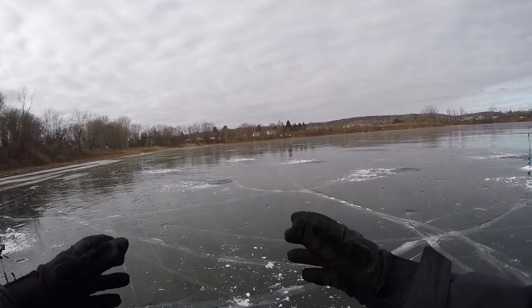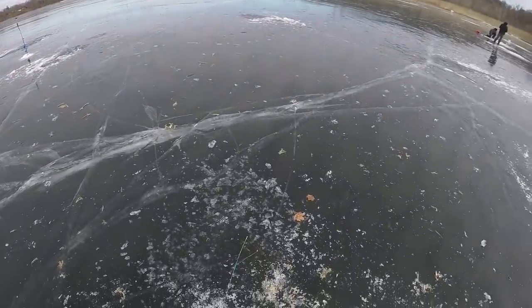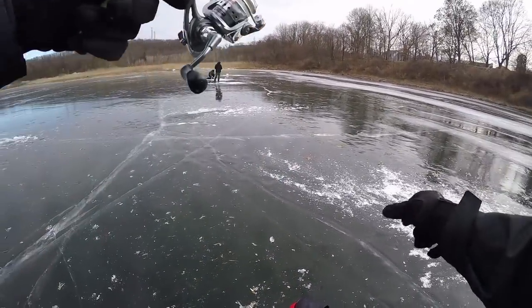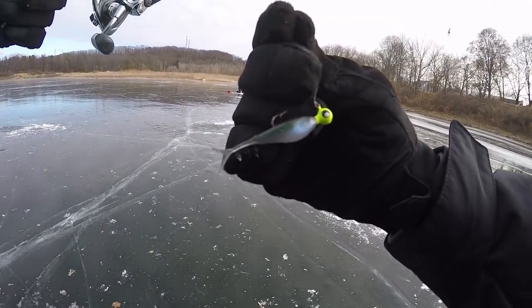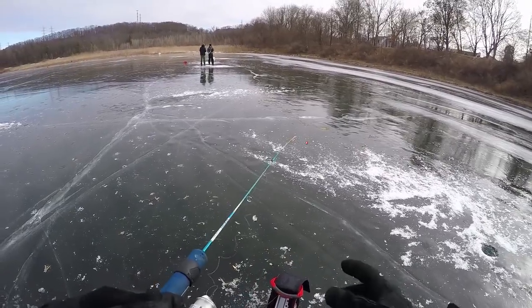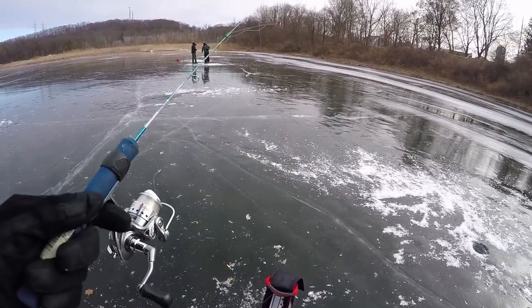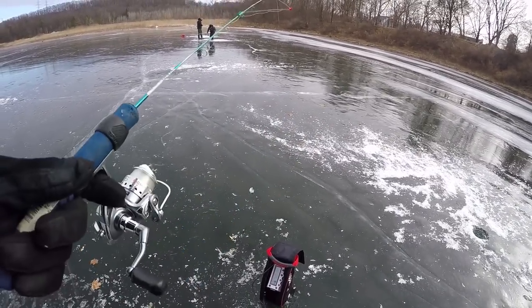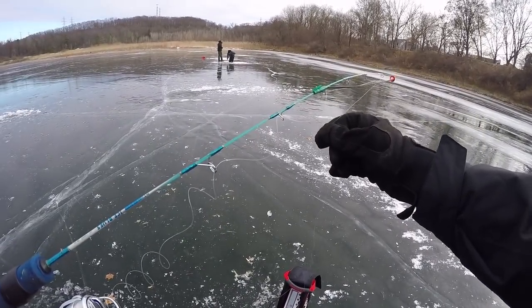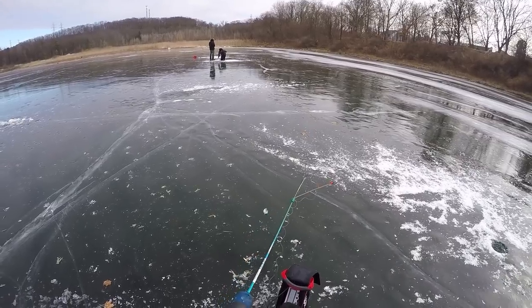I drilled about eight to ten holes in a rectangle along this drop-off here. We're gonna start off with my light jigging rod and just a small little soft plastic. We're gonna bounce around these holes real quick, try and see if we can get some of these aggressive largemouth first, and then maybe switch it up if this doesn't produce much — like one or two fish and then nothing.